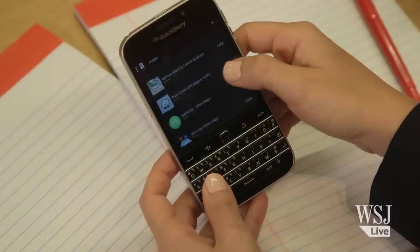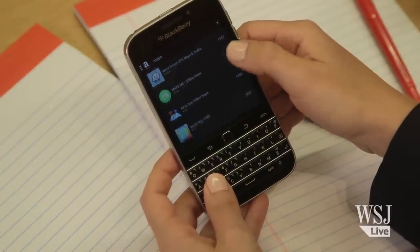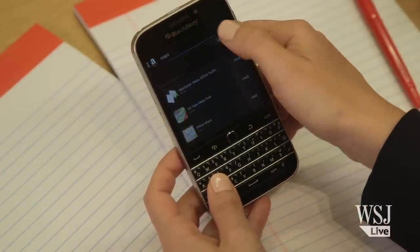But while I'd love for some of those Blackberry features to make a comeback, others just feel so stuck in the past. While you can download Android apps from Amazon's store, many big ones are missing, including a really good Maps app.